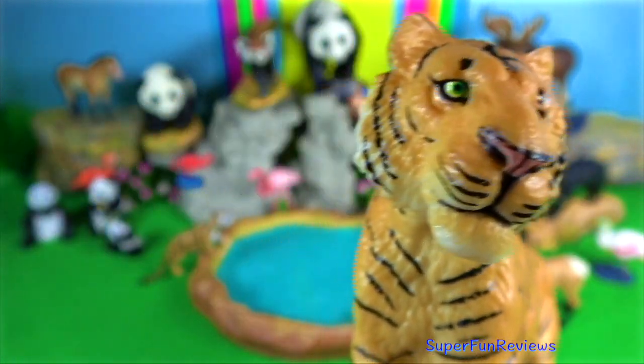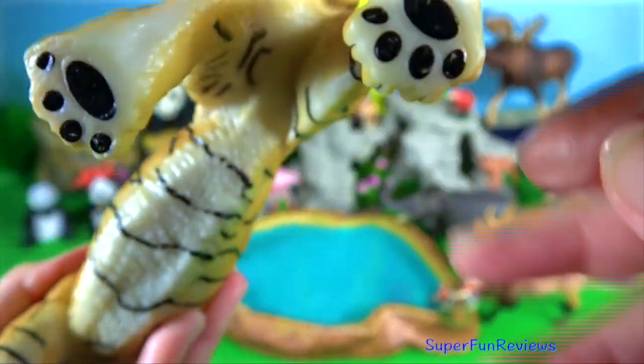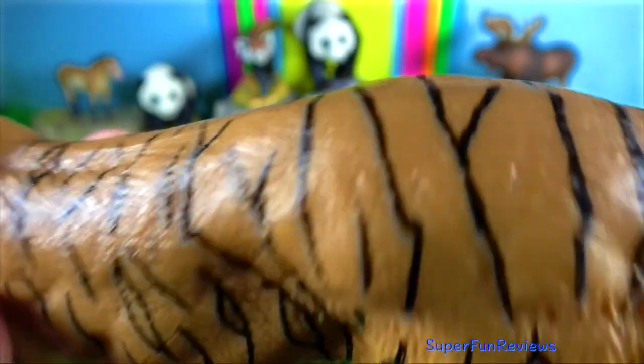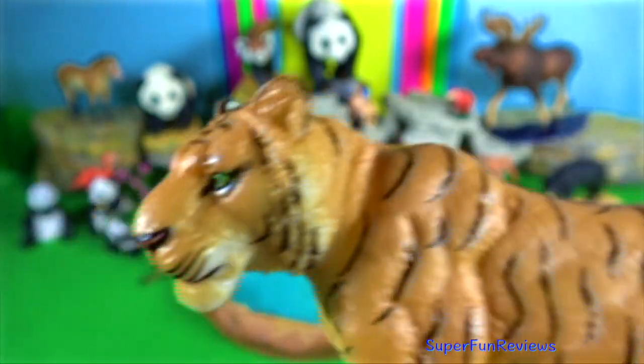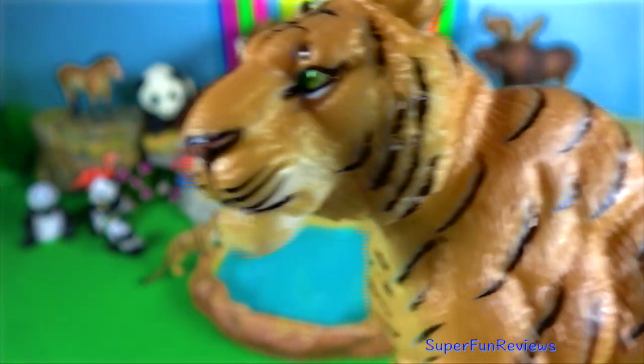Tiger. As the top predator throughout its range, the tiger plays a major role in controlling not only its prey population but that of other predators such as the leopard, the dog, and clouded leopard.